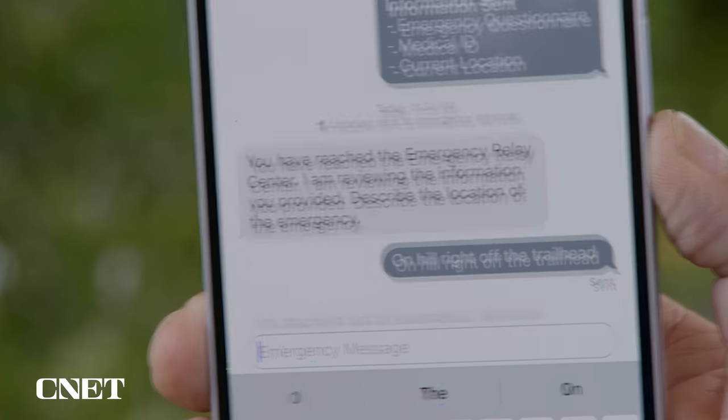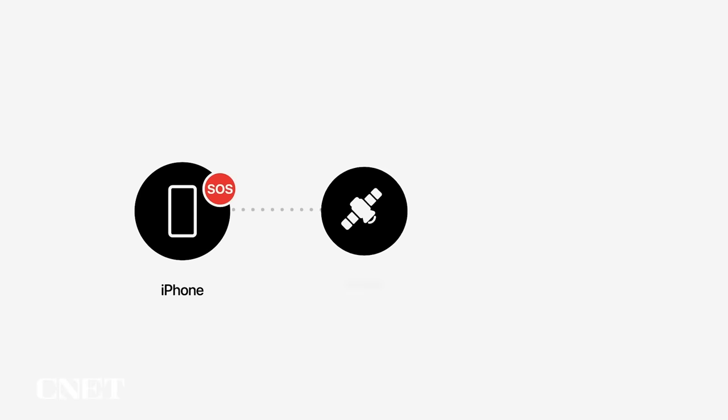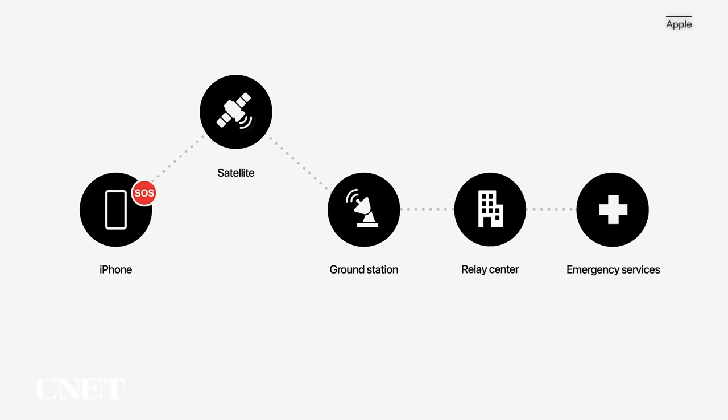Emergency dispatchers receive your messages and respond via text to start a conversation. If your local dispatch doesn't support text messages, Apple has set up relay centers with operators who work as a go-between.